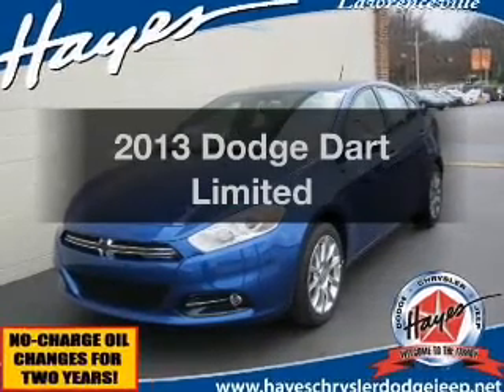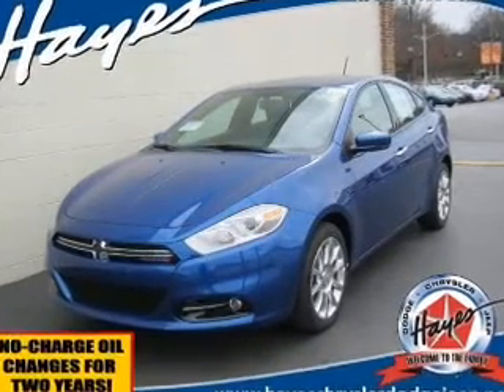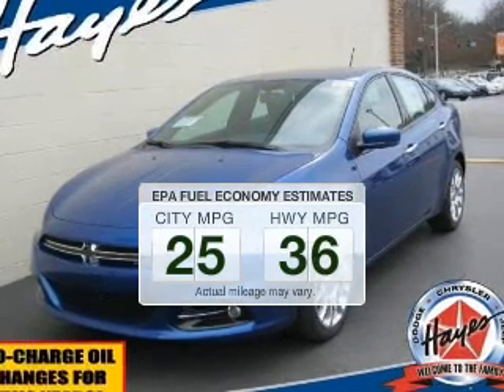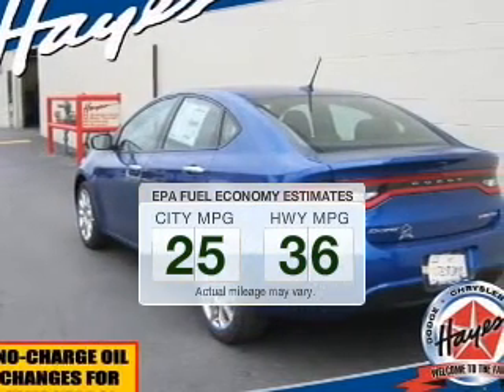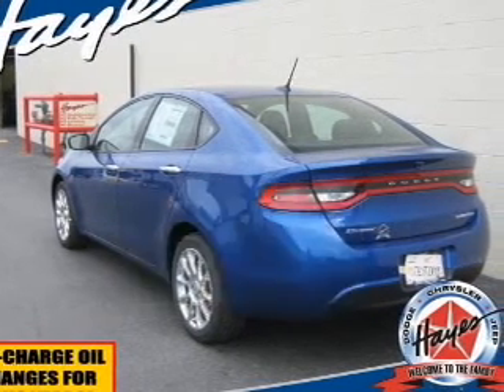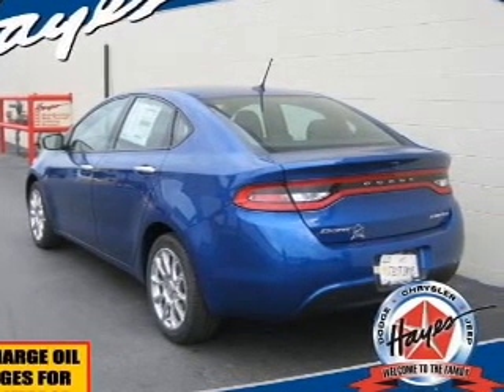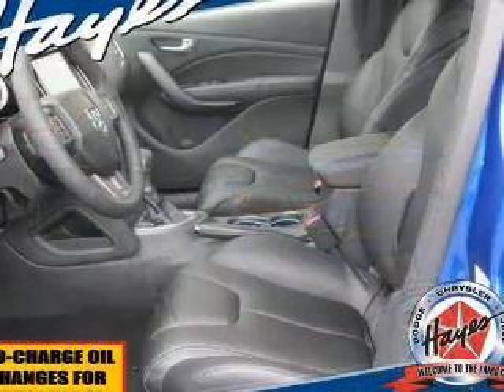Introducing the 2013 Dodge Dart — everything you need under one roof with this great vehicle. Better gas mileage means better long-term driving, and this ride delivers with a great low fuel consumption rate. The powertrain includes front-wheel drive with an efficient four-cylinder engine driven by an automatic transmission.